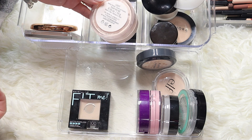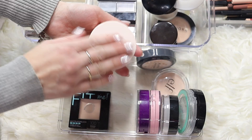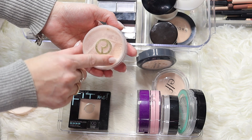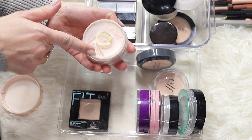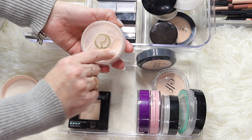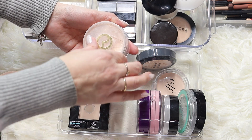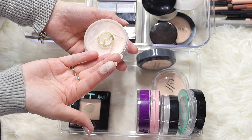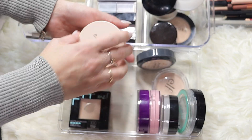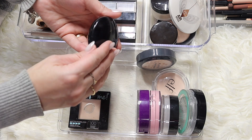Here's another one I'm keeping - my Rare Beauty setting powder in the shade light. This is a beautiful powder. I love the packaging as well - it's created very smartly where you can just open it, use it, and then lock it so your product doesn't spill everywhere. It has a nice light pink undertone - it's a beautiful product, so I'm keeping it.